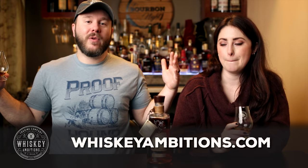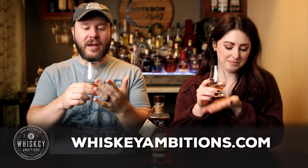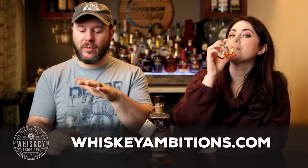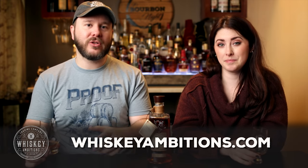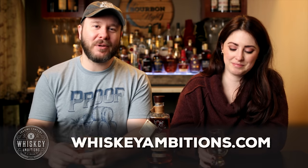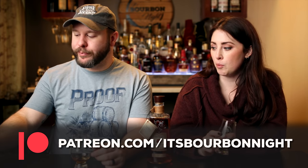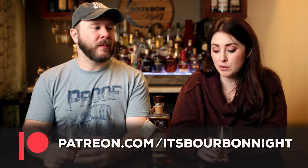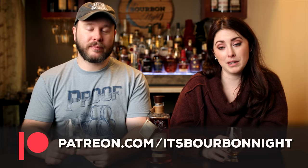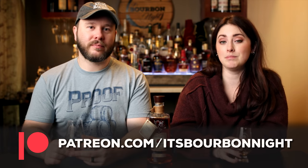Before the second sip, let's tell you about our home on the internet: whiskeyambitions.com. That's where you can get the new Proof Hound shirt, other shirts, sweatshirts, hoodies, hats, Glencairns, copitas, Glencairn lids, rocks glasses, water glasses, challenge coins, pins, and candles — and more always coming soon. You can also become a patron at patreon.com/itsbourbonite for as little as $1 a month. We release barrel pick opportunities there and do after-episode exclusives like 'Another Round with Chad and Sarah.'